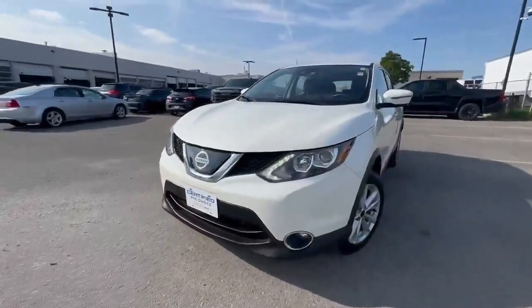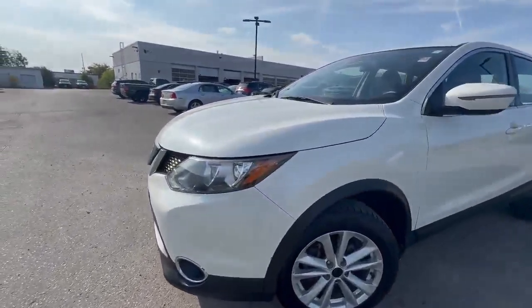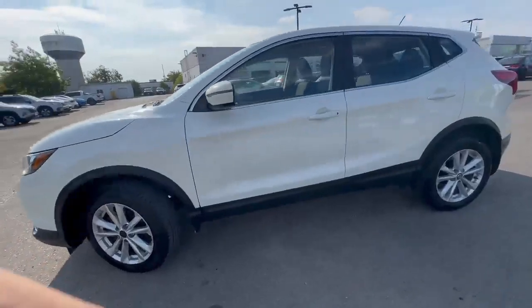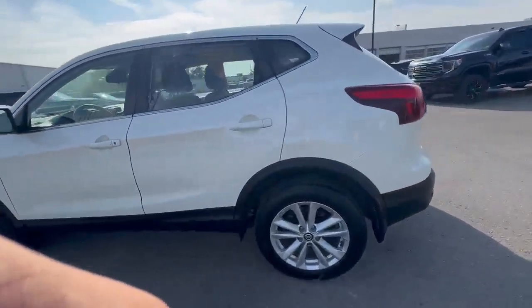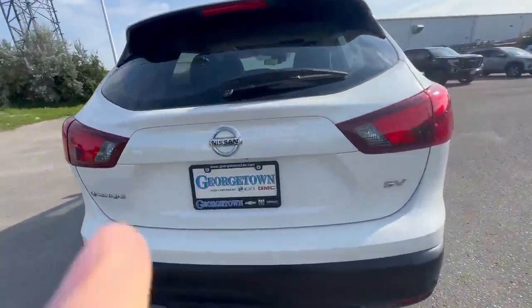This beautiful SUV is in fantastic shape. It just came off a lease end, so it's one owner. It's got a metallic white paint coat. The vehicle has barely been driven — it's only got 44,000 kilometers on it. It has backup sensors as well.